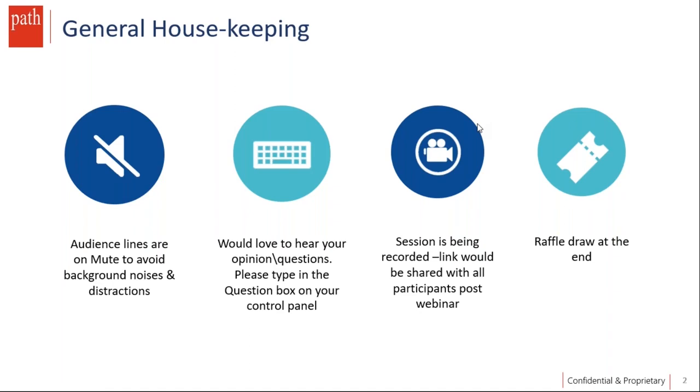Welcome, everyone. My name is Shirley Simon, and I take care of marketing communications here at PathInfoTech. I will be moderating the webinar today. I hope my screen is visible to everybody and I am audible to all of you. In case anybody is facing an issue, just ping us in the chat box on your control panel.